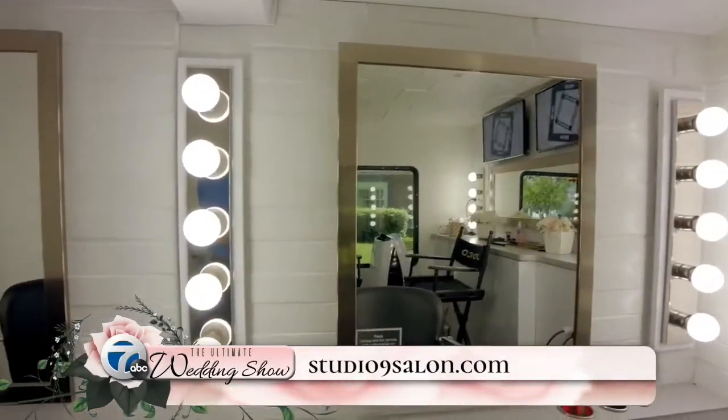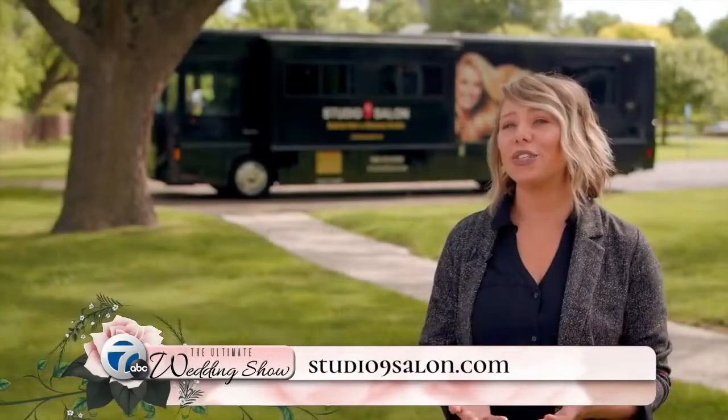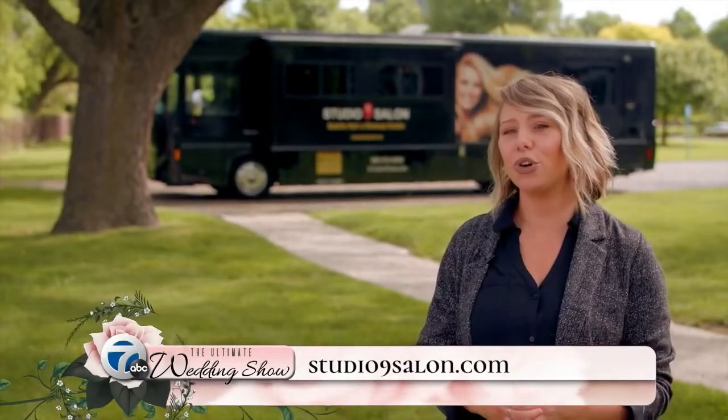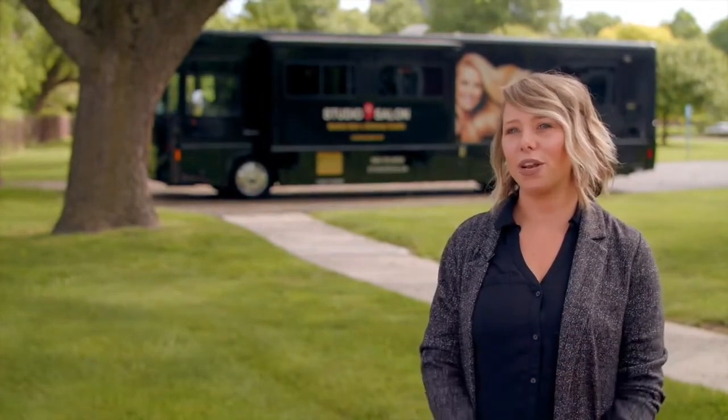We accommodate any amount of bridal party guests, and we staff according to how many guests and services you have on our mobile salon. There's no amount of guests too big or too small for us to accommodate for your wedding day.